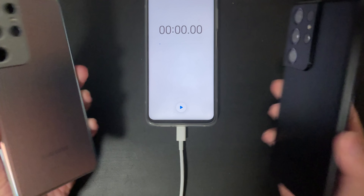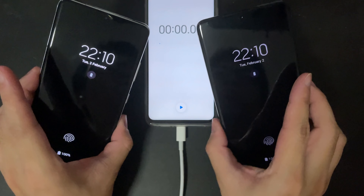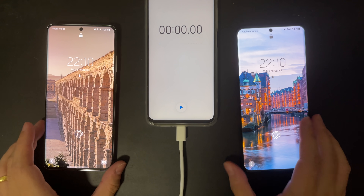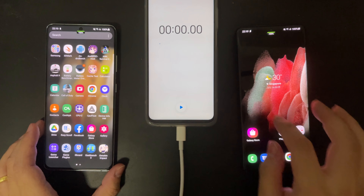Hey guys, what's up? Welcome back to another Golden Reviewer comparison. Today we have two Galaxy S21 Ultra. On the left, the silver one is the Exynos 2100 variant, and on the right is the Snapdragon 888 variant.